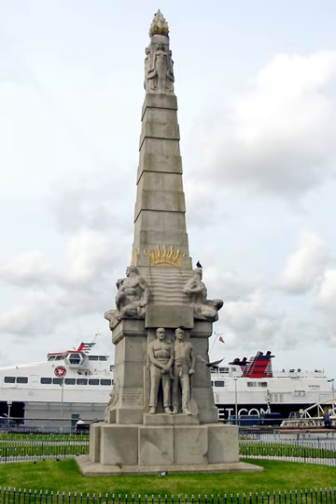The memorial on Liverpool's waterfront is dedicated to the 244 engineers who lost their lives in the disaster, as they remained in the ship supplying the stricken liner with electricity and other amenities for as long as possible. The monument is notable as the first monument in the United Kingdom to depict the working man.